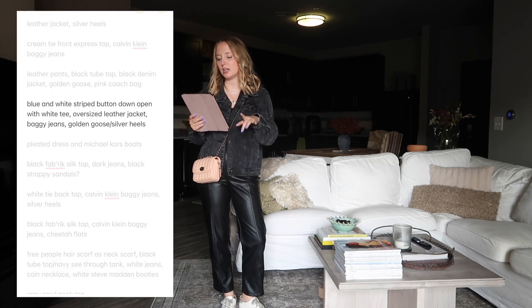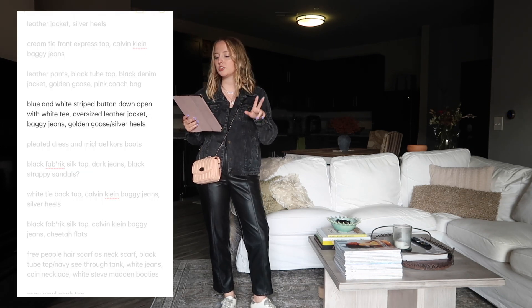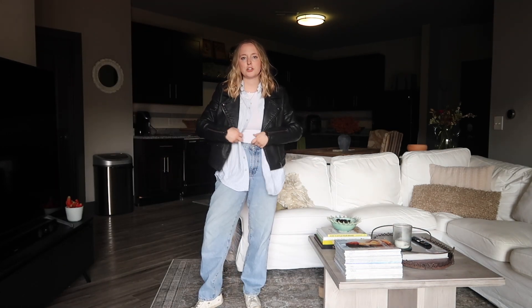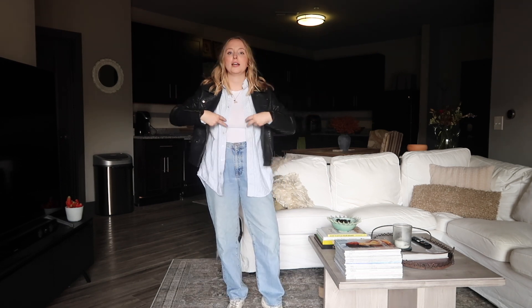Continuing with the winter looks: blue and white striped button-down open with a white tee, oversized leather jacket, baggy jeans, and Golden Goose or silver heels. I didn't wear this exact outfit this winter but I wore a similar one - my blue, red and white button-down half tucked with a leather jacket, these jeans, and silver heels.